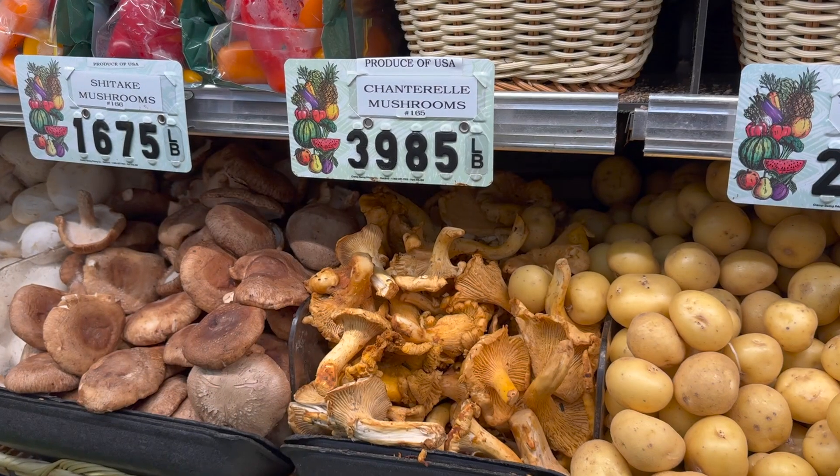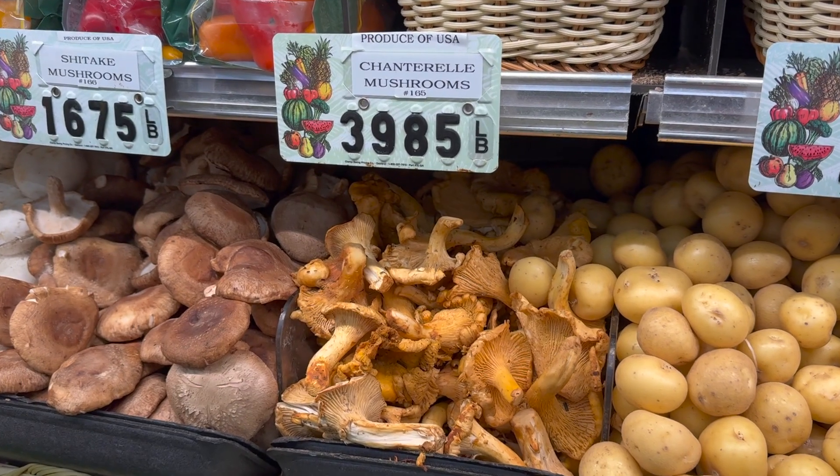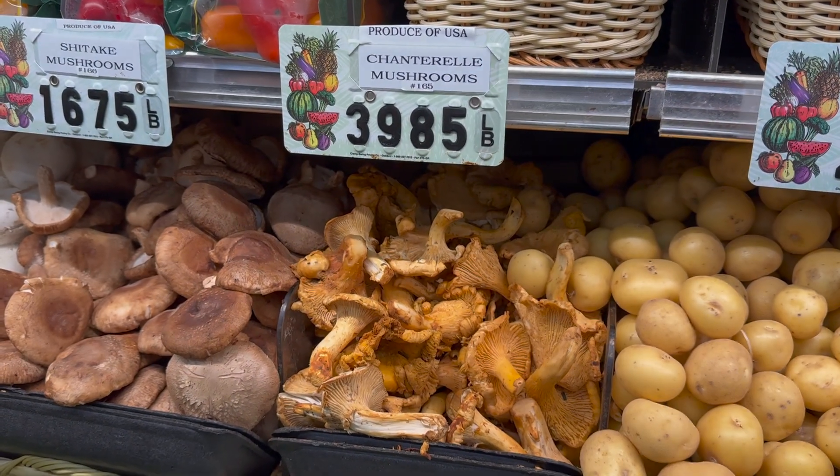This is the local market in St. Helena — Sunshine Foods — about 15 minutes away from where we just were. We're going to check out the mushroom prices to see if they have a price on chanterelles so you guys can see how much we foraged and how much it's worth. Right here in the market, the chanterelles are $39.85 a pound.